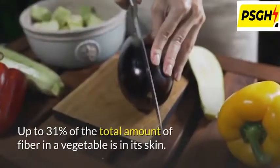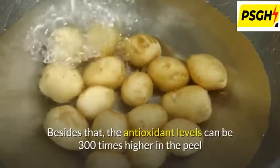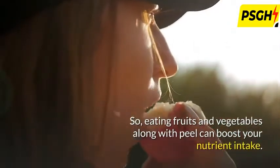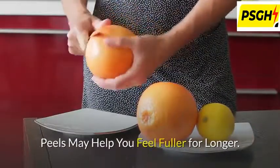Up to 31% of the total amount of fiber in a vegetable is found in its skin. Besides that, antioxidant levels can be 300 times higher in the peel than in the pulp of a fruit. So eating fruits and vegetables along with the peel can significantly boost your nutrient intake.